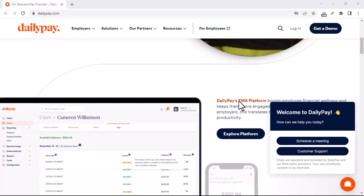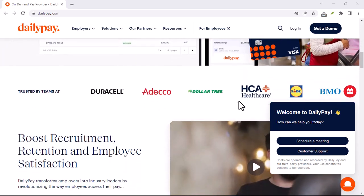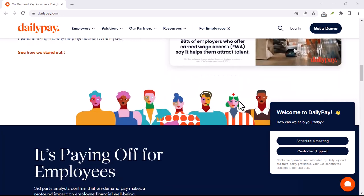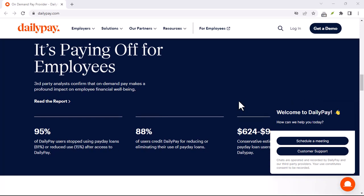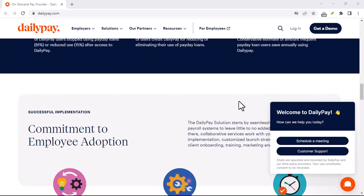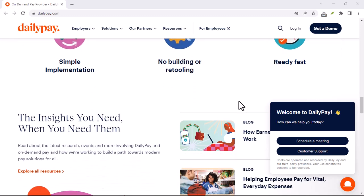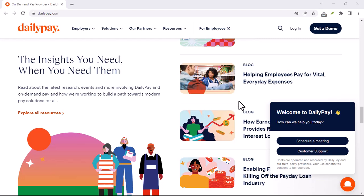Despite the fees, DailyPay offers several benefits that can make it a valuable tool for many people. These include financial flexibility — it can help you cover unexpected expenses like medical bills, car repairs, or emergencies. It also offers improved cash flow; by accessing your earnings sooner, you can better manage your finances and avoid late payments. And it can reduce stress, since having access to your money when you need it can ease financial stress.